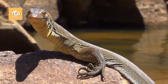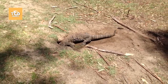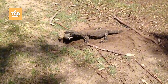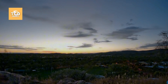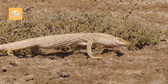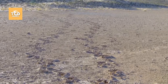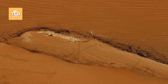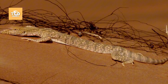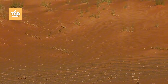The desert monitor lizard is not only skilled at climbing, but it can also swim and dig to hunt for prey. Each day, it can travel up to 10 kilometers in search of food. Under the scorching midday sun in summer, even cold-blooded animals like the monitor must find shelter. The monitor lizard often hides in burrows or shaded areas to escape the intense heat of the sun.